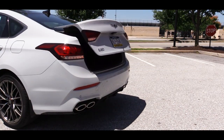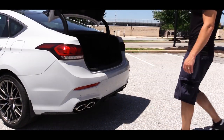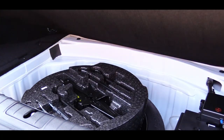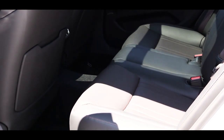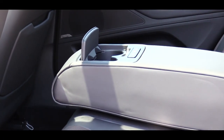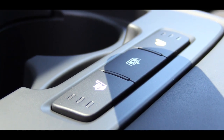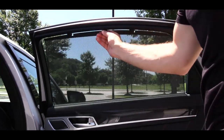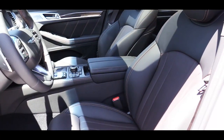The rear trunk opens via the key fob button — it's a power rear trunk. Cargo capacity comes in at 15.3 cubic feet, and there is a spare tire underneath. Rear legroom is an even 35 inches. Rear passengers get ventilation, a center armrest with cup holders, heated rear seats controlled from the armrest, a power rear sunshade, and rear side window sunshades.